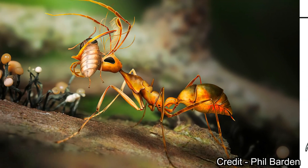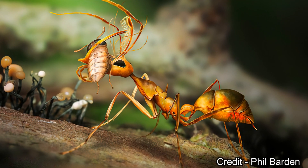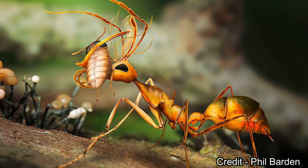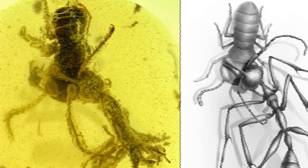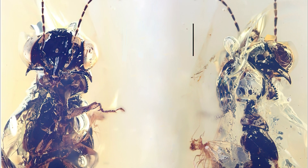Before moving to the next specimen, I wanted to share one more thing. In my video about the hell ants, I showed one of the hell ants trapped in amber with some sort of roachoid between its jaws. The unfortunate insect was a Coporaptor elegans nymph. While adults were predators, its nymphs were the prey for other predators. That's the circle of life 100 million years ago.